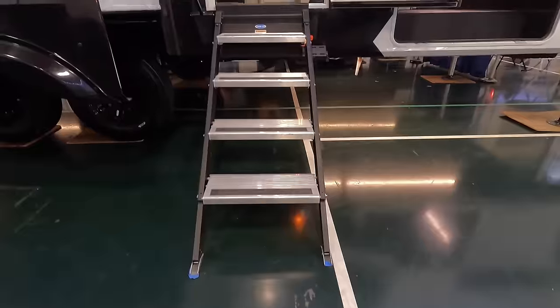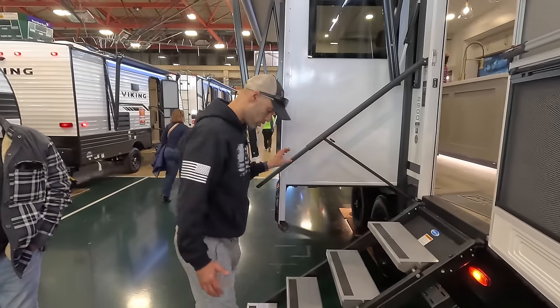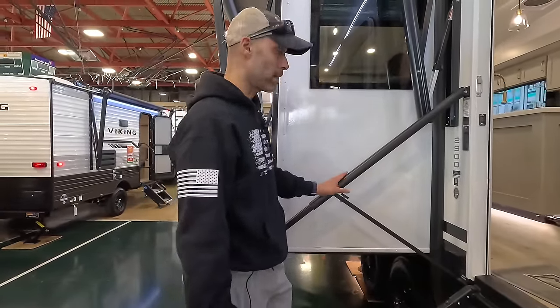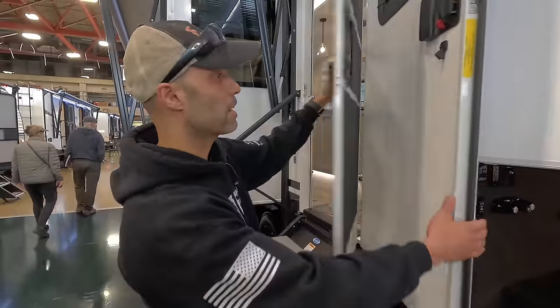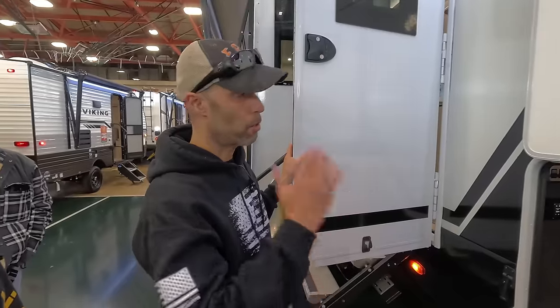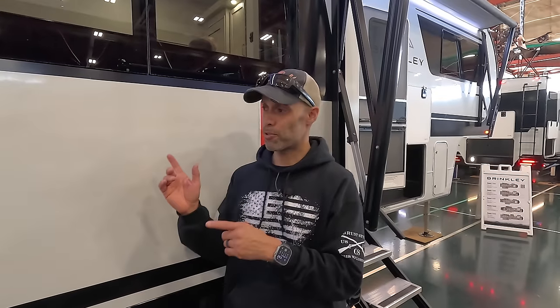The entry door is on a friction hinge with a catch so you can lock it open. There are four steps that come right down to the ground, which is great for anyone with mobility issues. It includes a safety rail that folds up and a full extendable rail. The door also has a Leopard screen defender so pets can't rip the screen, plus a Leopard screen assist for easy opening and closing. One standout feature is an RV Lock standard — you set your own combination, no key needed.